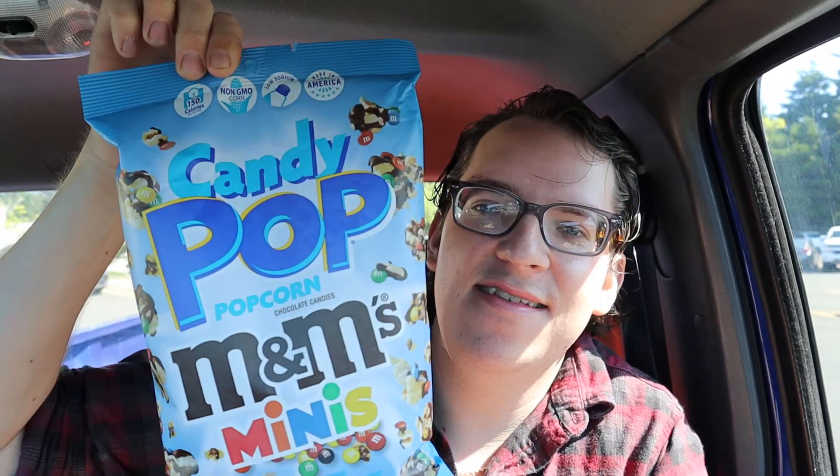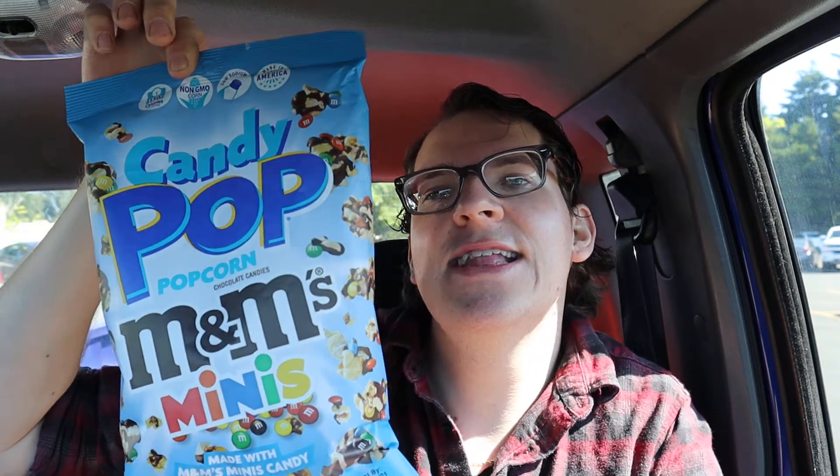What up guys, it's Marty, and today on my coffee channel, I got you a brand new product. You see what it is? It's Candy Pop popcorn chocolate candies — M&M's minis. You see those guys?